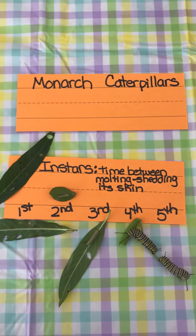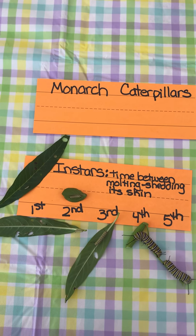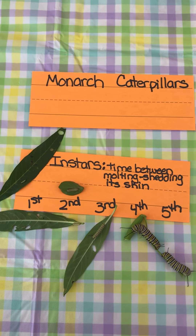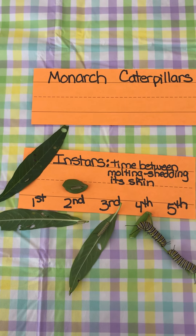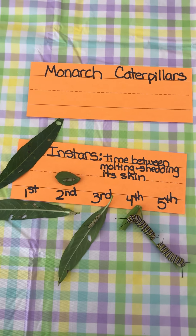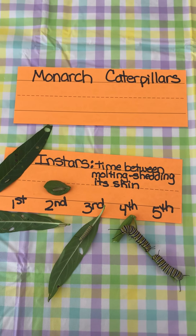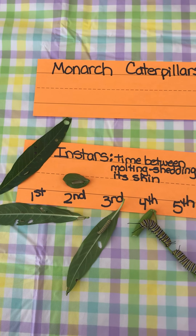Hi boys and girls, this is Mrs. Eads again. These are monarch caterpillars, and when they grow, the different stages are called instars. I have written them down — there are five instars that a monarch caterpillar goes through, and that's the time in between when it grows, changes, and sheds its skin.